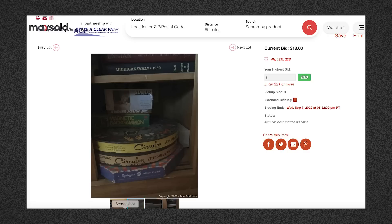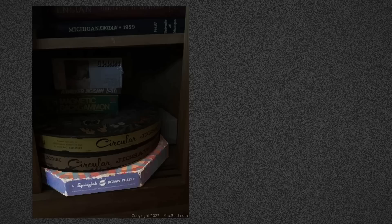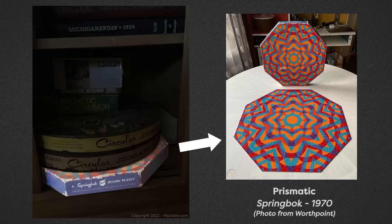This is the first listing. You can very clearly see three Springbok puzzles, including the prismatic puzzle, which I've been wanting for a really long time. But it's always so expensive on eBay. And the bidding on all of these listings started at one dollar. So I was like, if I can get these puzzles for just a couple of dollars, I will be so happy.